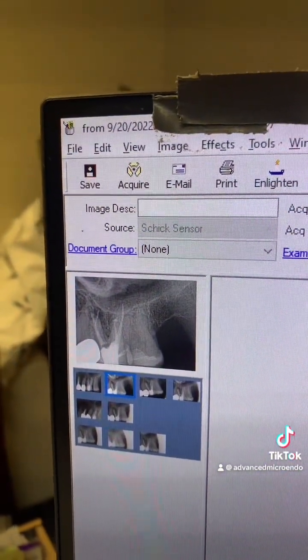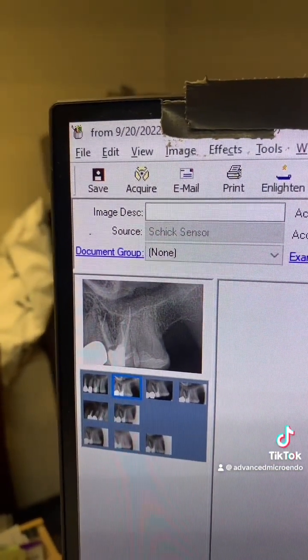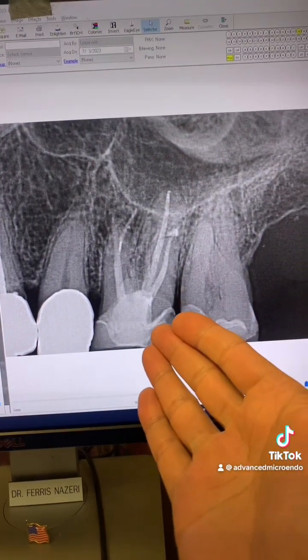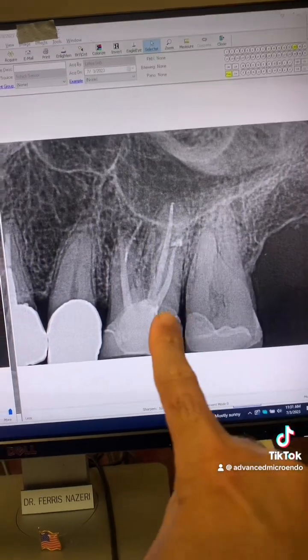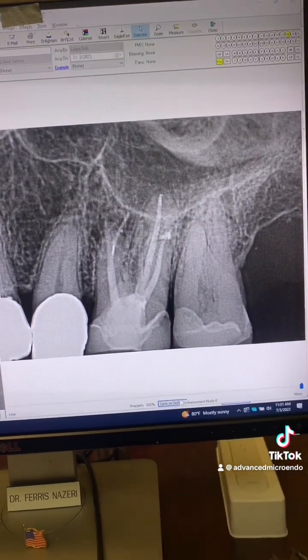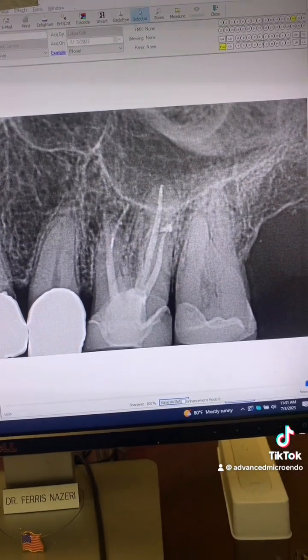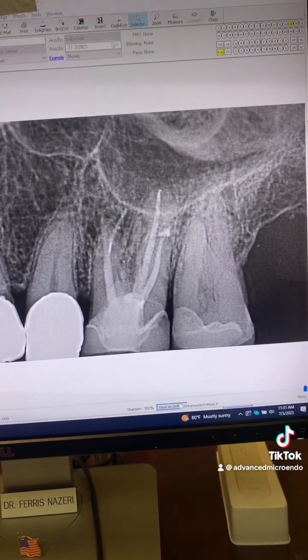This was about 10 months ago when we redid this root canal for the patient. And this was just now — 10 months post-op of tooth number 14. Remember that periapical lucency there? Almost completely healed.